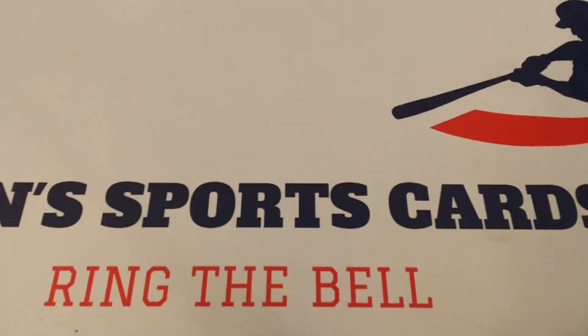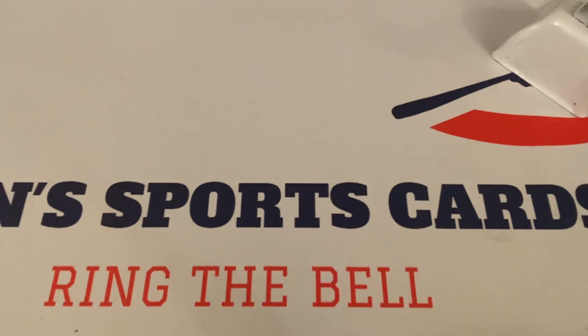What's up everybody? It's John with John SportsCards and Collectibles coming at you with a brand new video. How's everyone doing out there today in the YouTube universe? I'm sliding in the bell.